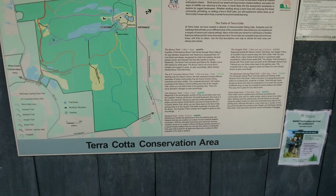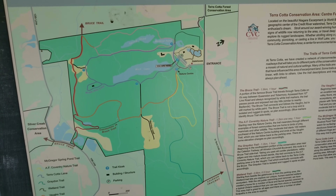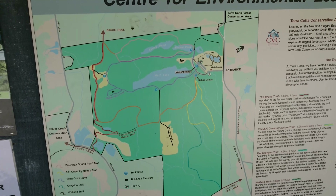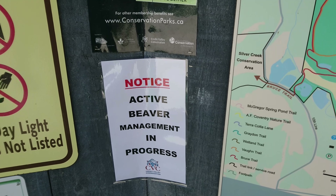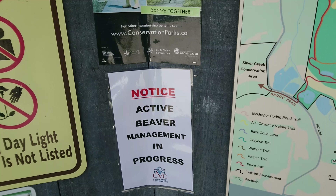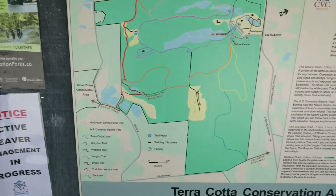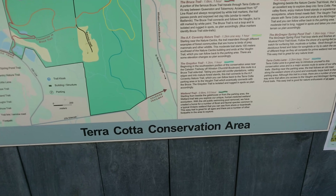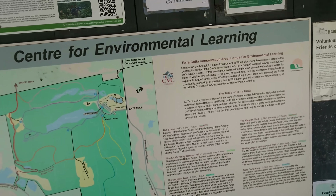Just found a new conservation area — that's the map and there's a sign that says this is active beaver management in progress. I don't know what that means. There's another sign that says this is the Credit Valley Conservation Area, but this also says it's a Terracotta Conservation Area. It just has too many names, but we're going to explore it and see what happens.